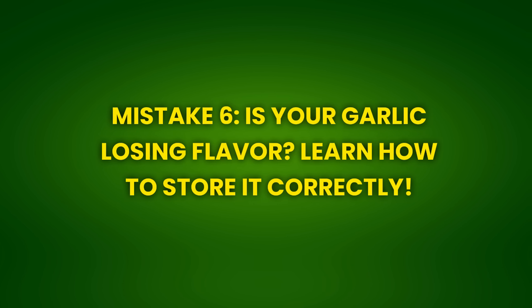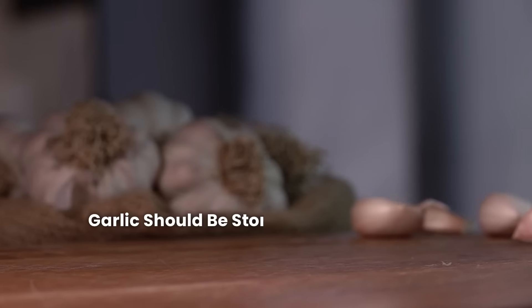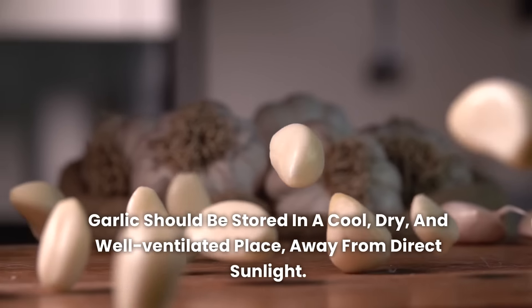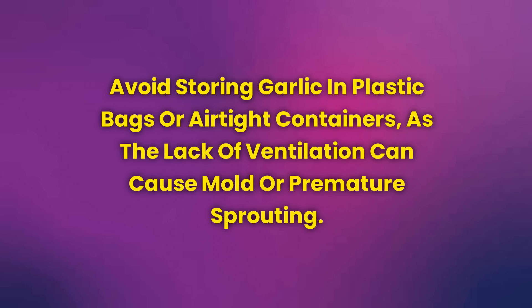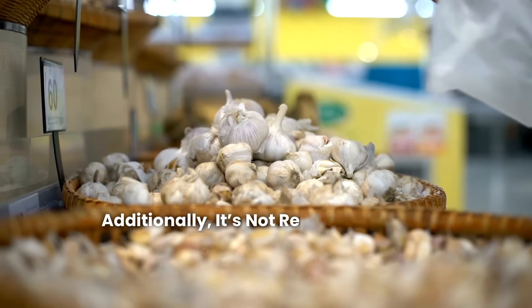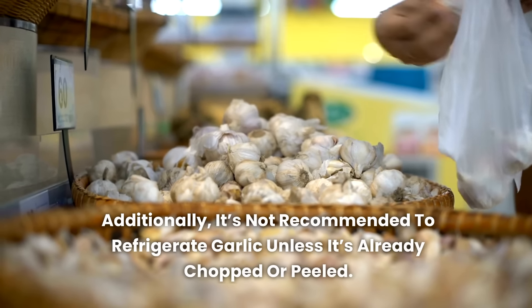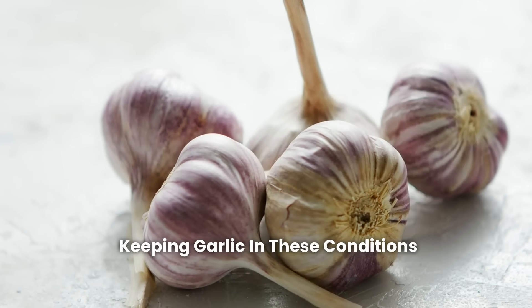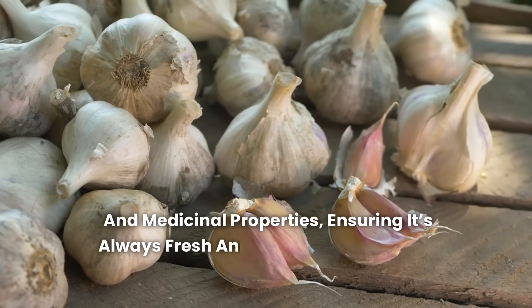Mistake 6: Is your garlic losing flavor? Learn how to store it correctly. Storing garlic improperly is a mistake that can compromise its durability and flavor. Garlic should be stored in a cool, dry, and well-ventilated place, away from direct sunlight. Avoid storing garlic in plastic bags or airtight containers, as the lack of ventilation can cause mold or premature sprouting. Additionally, it's not recommended to refrigerate garlic unless it's already chopped or peeled. The ideal environment is a dark, airy pantry or cabinet, which preserves its aromatic compounds and medicinal properties, ensuring it's always fresh and ready for use.